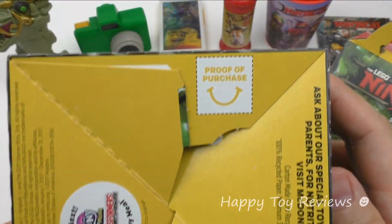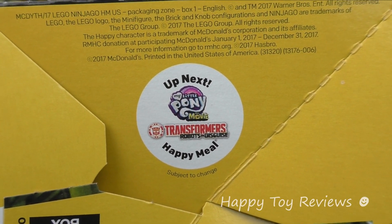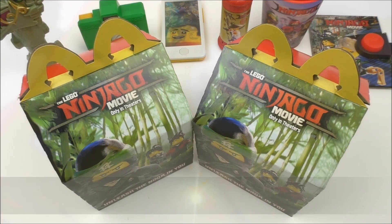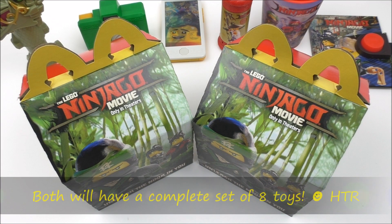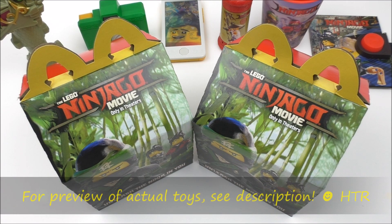So back to the front — proof of purchase. Up next we have the My Little Pony the Movie and Transformers Robots in Disguise Happy Meal Toys. Both will have a complete set of eight Happy Meal Toys. To watch a preview of the actual toys, please click on the link in the description.